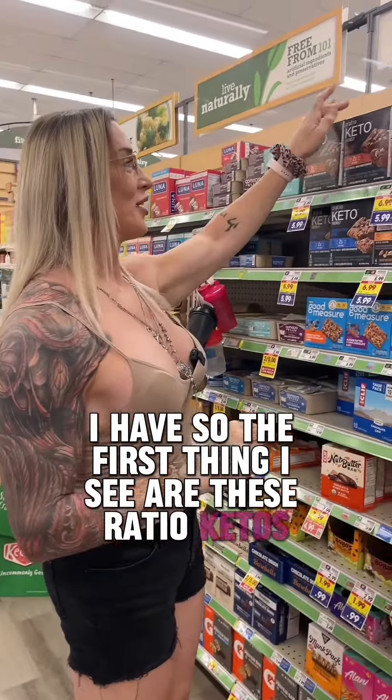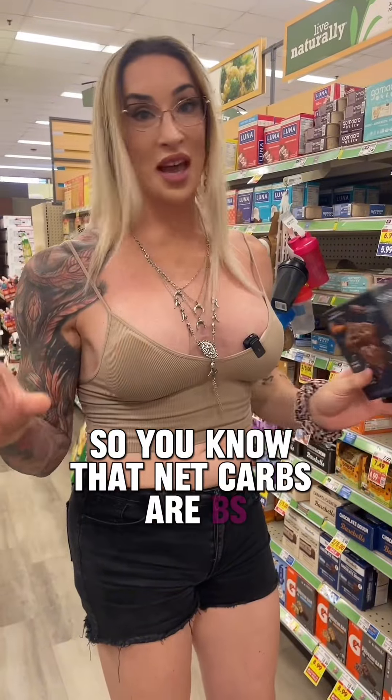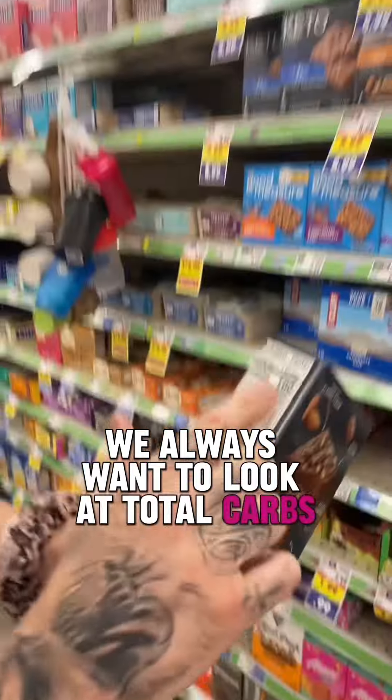The first thing I see are these Ratio keto bars. You guys know I reviewed the cereal and didn't approve it. They're boasting net carbs on the front, and you know that net carbs are BS — the FDA does not recognize net carbohydrates, there's no legal definition of net carbs. We always want to look at total carbs.